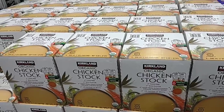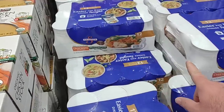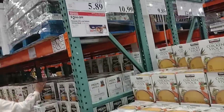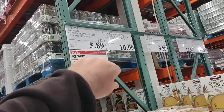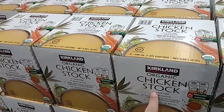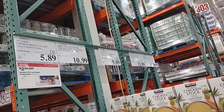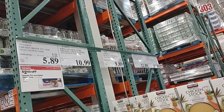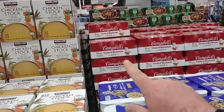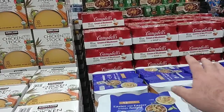They have the Swanson 12-pack of chicken broth — 33% less sodium — on sale at $5.89, down from $8.49. I don't see the regular version. They also have the Kirkland Signature Organic Chicken Stock, six 32-ounce containers for $10.99 — not too bad. And the Campbell's Cream of Mushroom Soup, 12 10.5-ounce cans, is $9.89, down from $12.49. This is the only Campbell's variety they carry — no chicken noodle, no tomato, no cream of chicken.